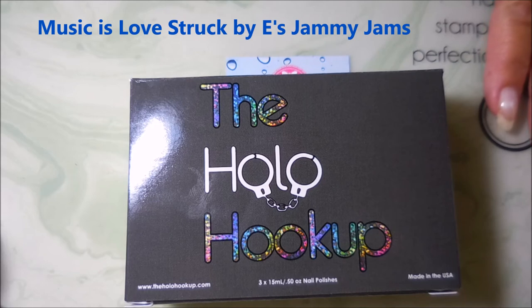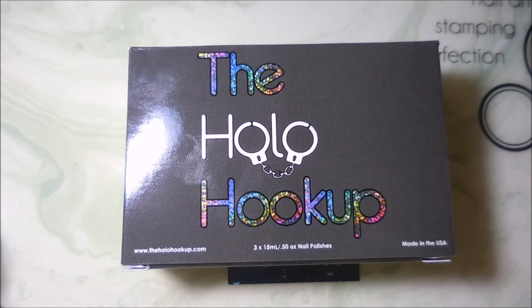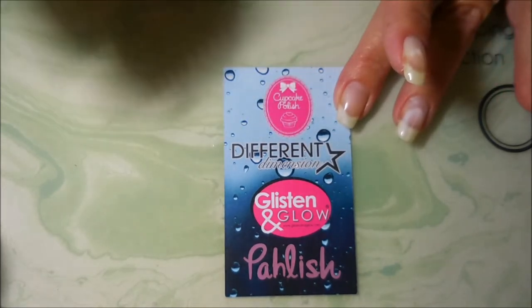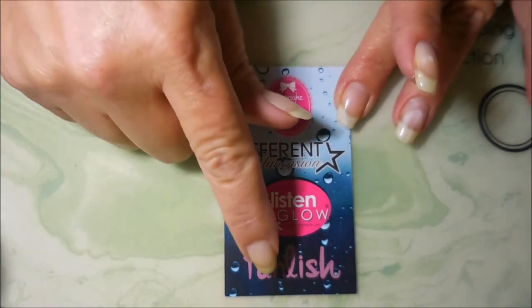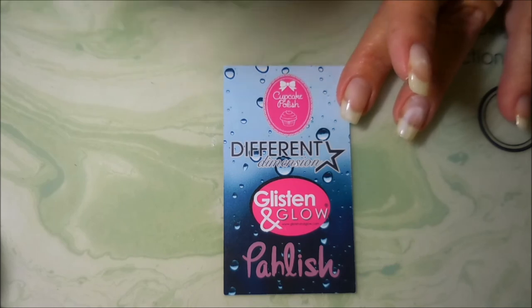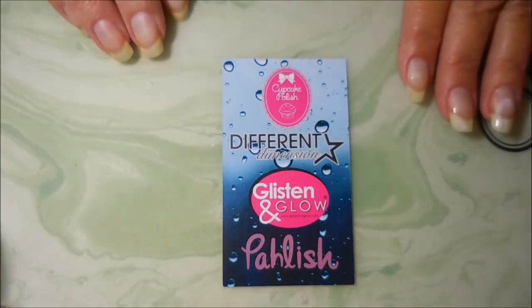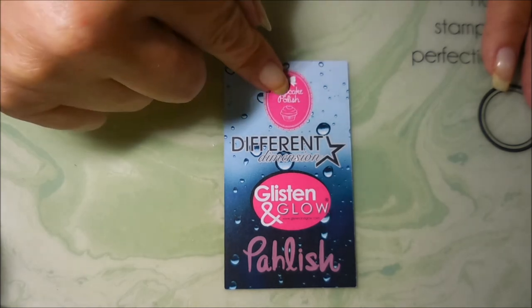Welcome to my channel! Today we are going to go over the Hollow Hookup box for December 2017. I'm very excited — this month's theme was Raining Men. The Hollow Hookup has three major players every month that are always going to be in the box, and then they have one guest maker. Each company creates one special polish for this month's box, and the colors will be retired after this box — they won't be doing them again. I will definitely have a link for the Hollow Hookup down below.